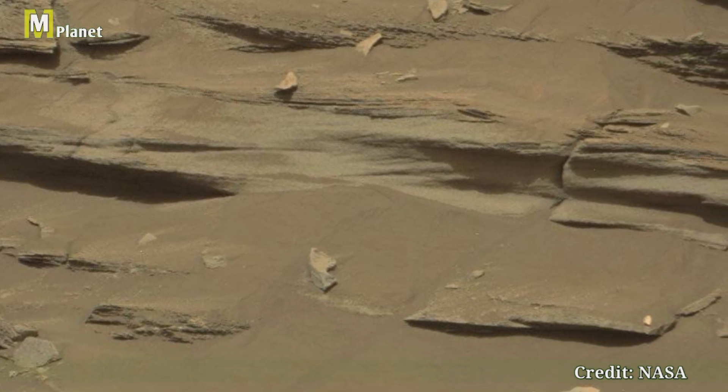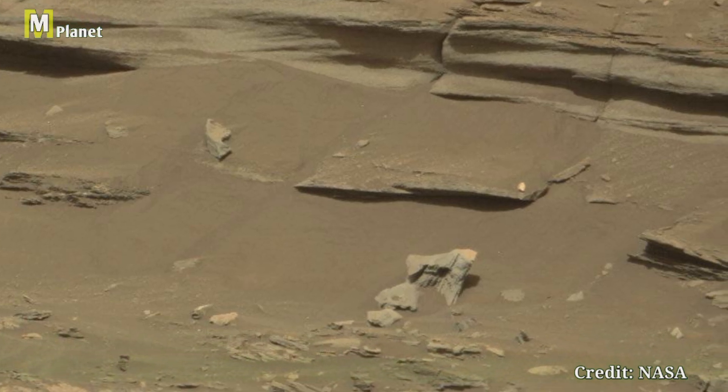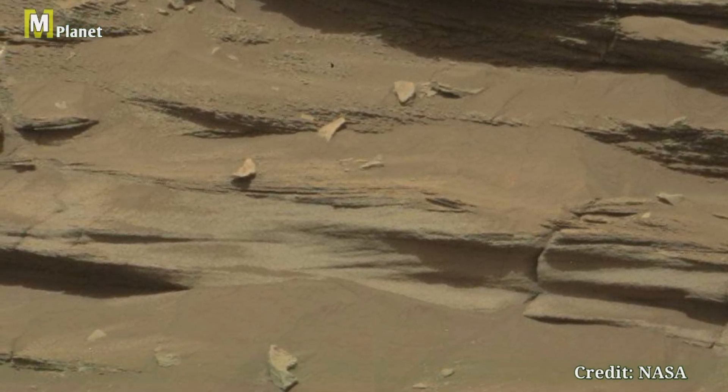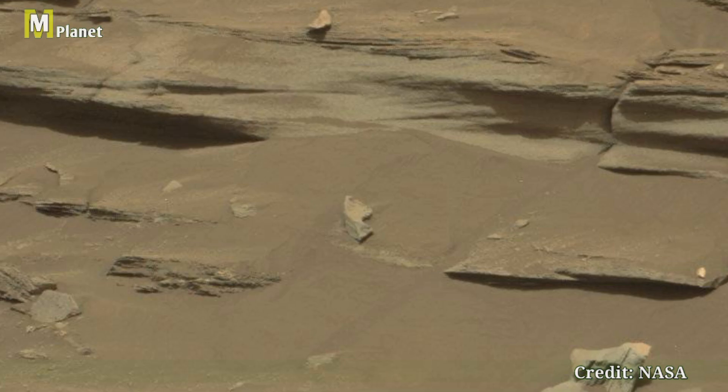The Mastcam-Z is a state-of-the-art camera system on Curiosity, designed to capture high-resolution images and 3D stereoscopic views of the Martian terrain. This allows scientists to analyze the planet's geology and search for signs of ancient life.